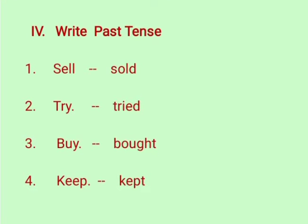Roman numeral 4, write past tense. First one: sell — sold. Second one: try — tried. Third one: buy — bought. Fourth one: keep — kept.